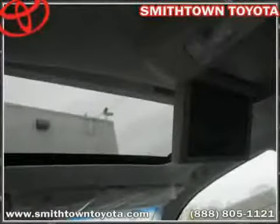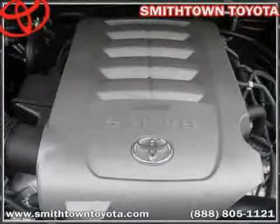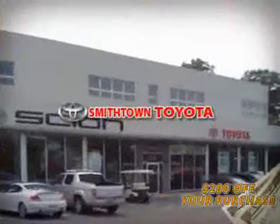The low, low mileage of 75 miles makes this Sequoia an easy choice for you. Schedule a test drive online and save an additional $200 off our exclusive internet price. Why wait? Smithtown Toyota has what you are looking for.